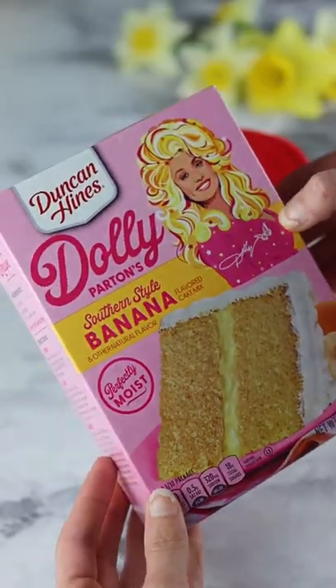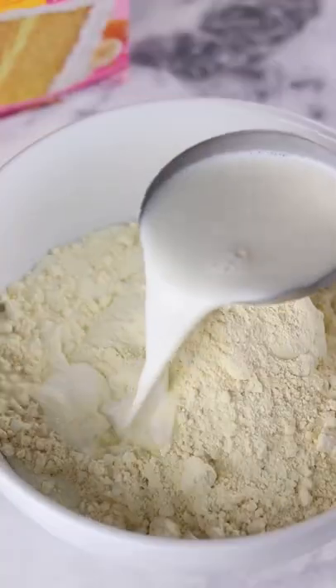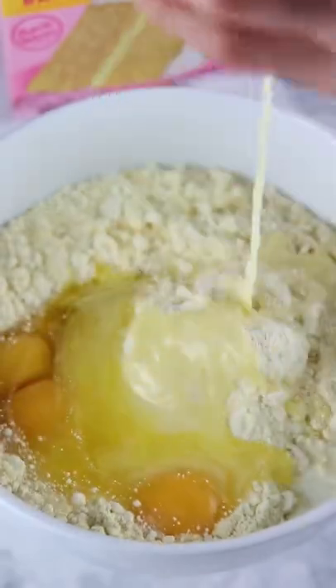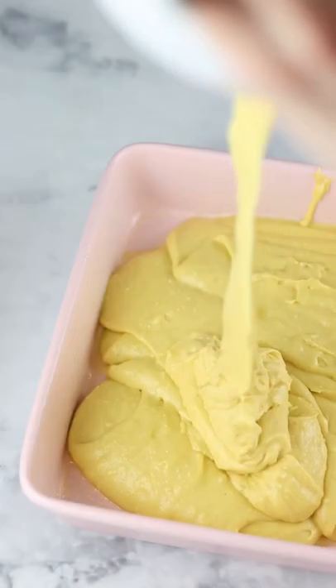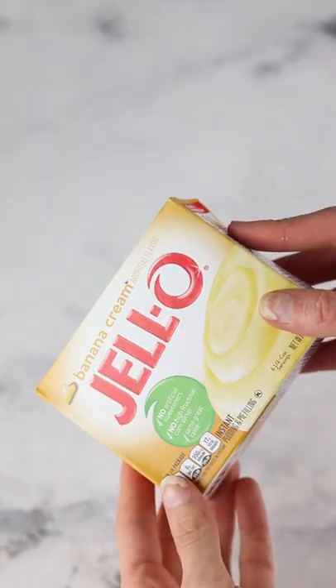Apparently Dolly has her very own cake mix, which I found in the store and decided to give it a try. The flavor was banana pudding, which sounded amazing. I followed the recipe on the box and baked it in a square baking dish because we're doing something a bit different today.